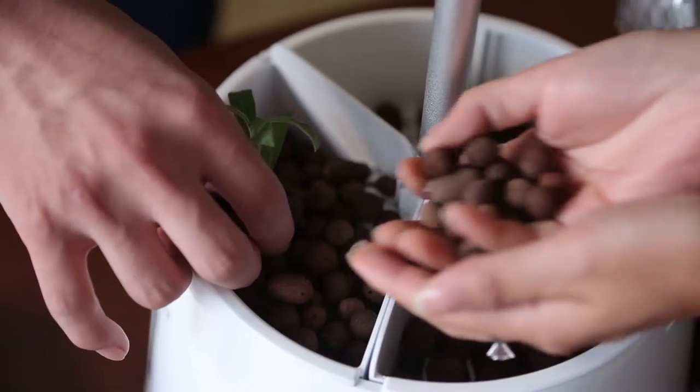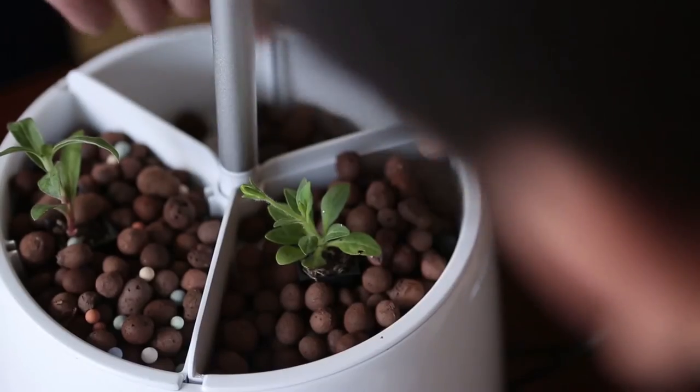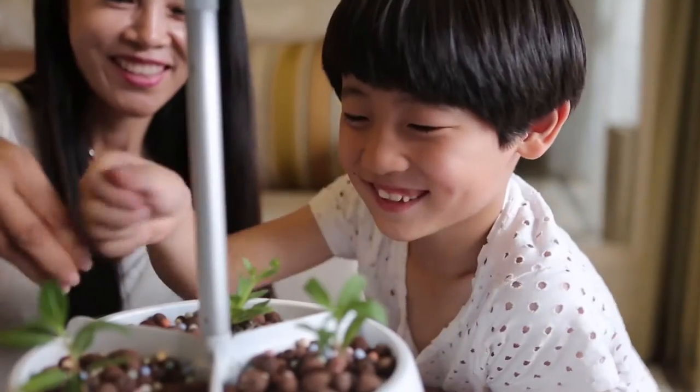Green Pet is simple. Add the included eco CeramSite, plant seeds, pour water, then tap. The core takes care of the rest while you're away.